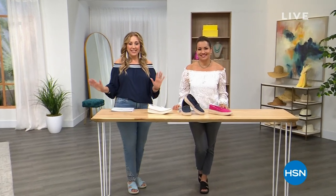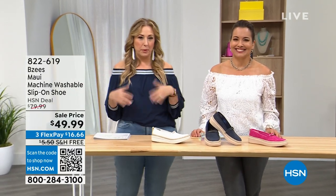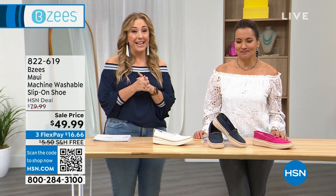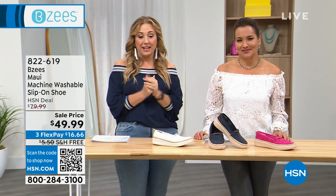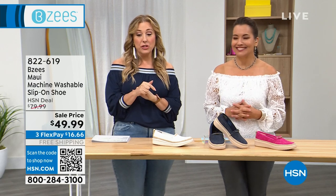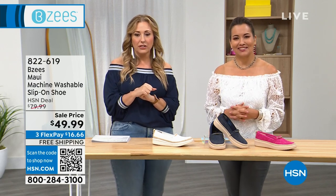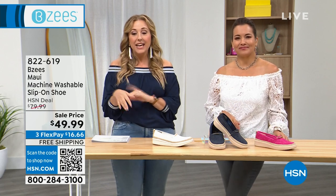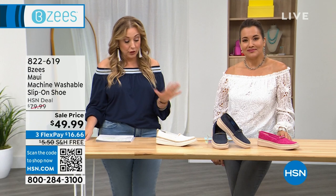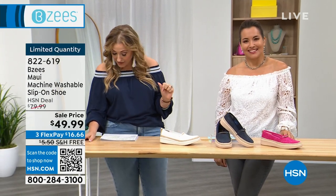Welcome back — you're watching HSN. I'm Helen Keeney here with April LeFrio, talking about BZs. They have the Today's Special, but because they're here with the Today's Special, they brought us a bunch of other items at sale prices with free shipping and handling on the Maui, and we took $30 off. Yes, $30 off — $49.99. This was $80, so $49.99. There are only 400 left — bright white, paradise pink, and navy blazer.